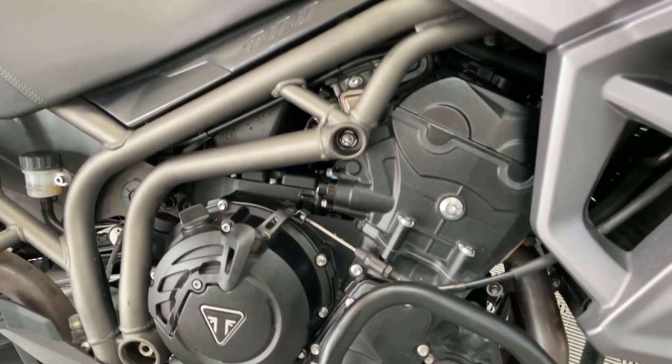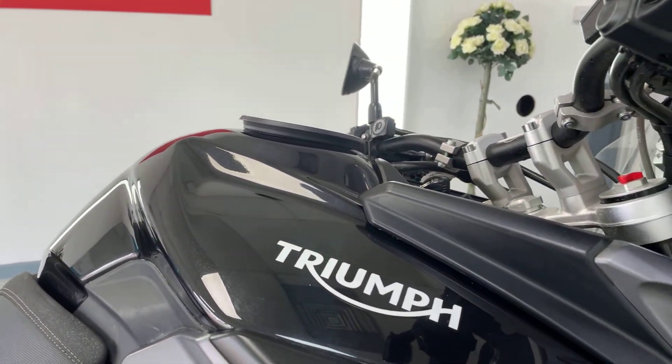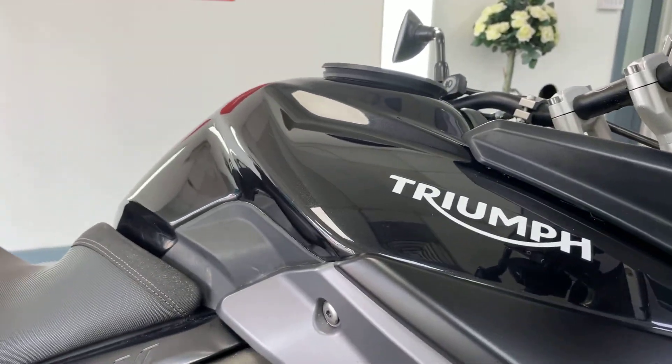Engine casing is all good. Tank absolutely fantastic, beautiful paint on there. Absolutely stunning.